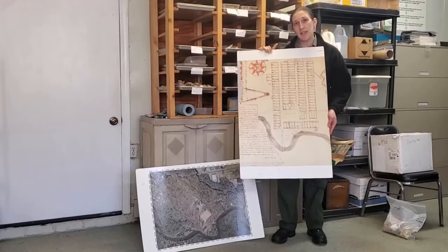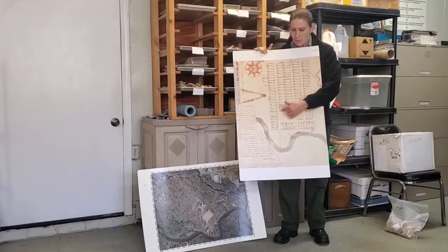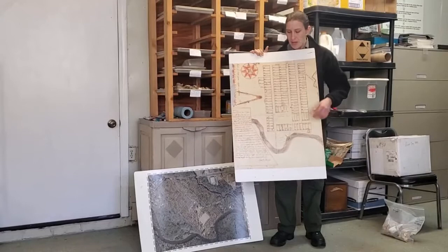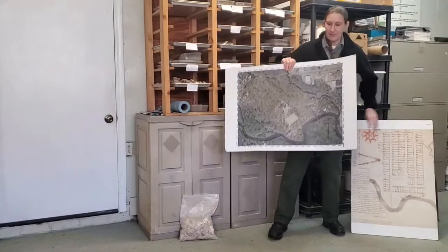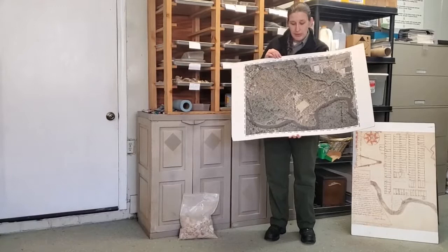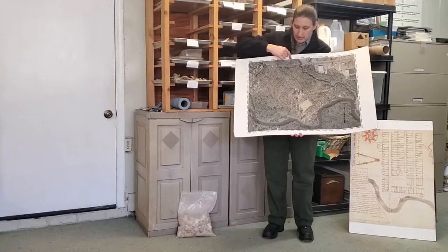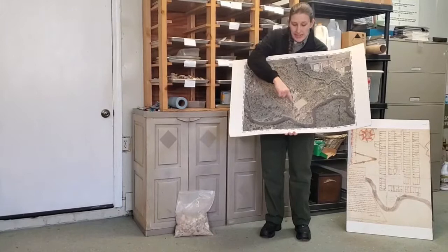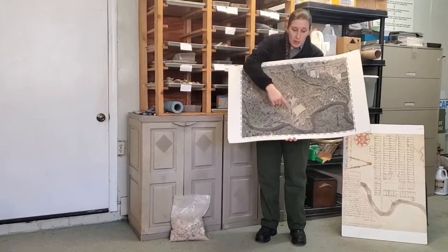Items that were for sale as property changed hands — it's all those documents combined with the archaeology that helps us get a better idea of what was going on in the town. The artifacts you see behind me come from lot number 52 in the town, owned by Joseph Blake. I've got a more modern map showing the old town map overlaid with the modern landscape, and the GPS coordinates on our bags line up with this map so you can triangulate that those artifacts come from right here on lot 52.